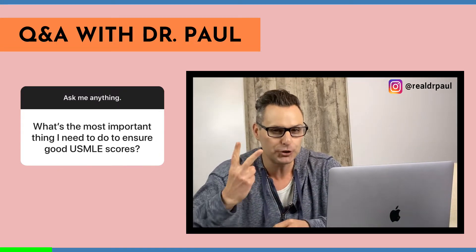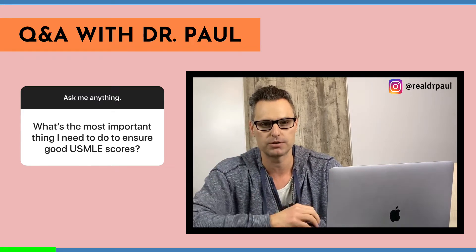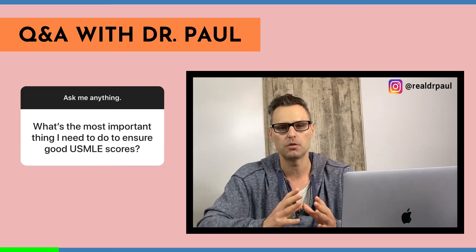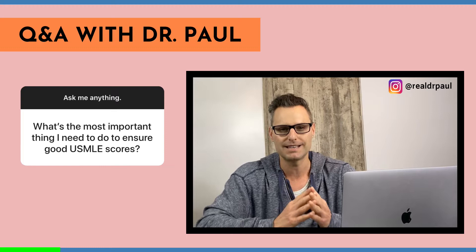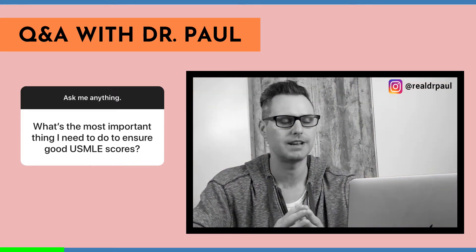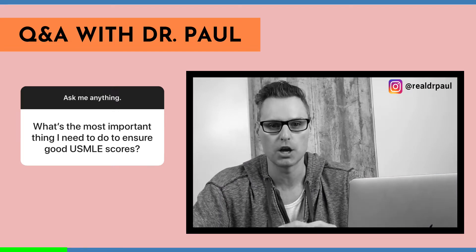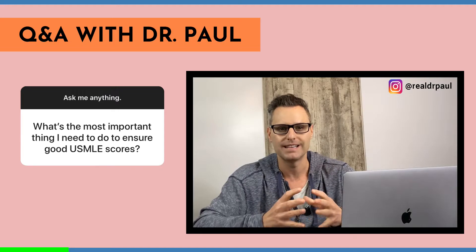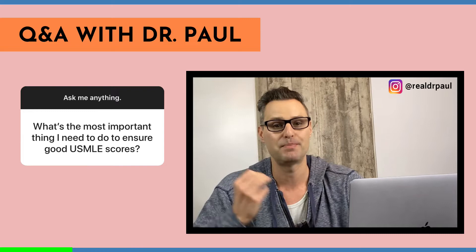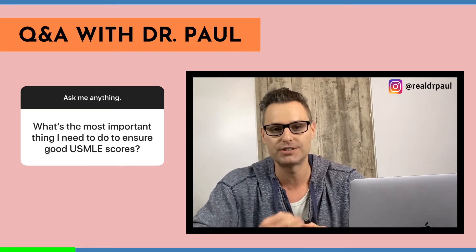Let's talk about the two most important things you need to do to actually crush your USMLE scores. If we're talking Step 1, the absolute most important thing you need to have in place is a strong basic sciences foundation. You absolutely cannot crush this exam if your basic sciences are not strong. It's the foundation of a good Step 1 score. You can't just pick up First Aid, memorize it, and hope for a great Step 1 score. It just doesn't work that way.